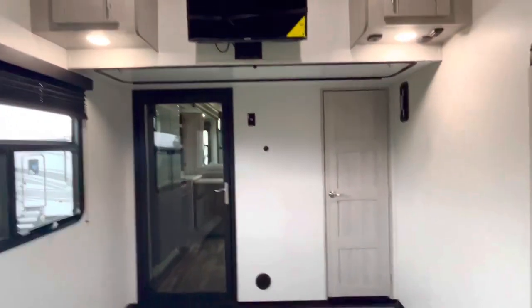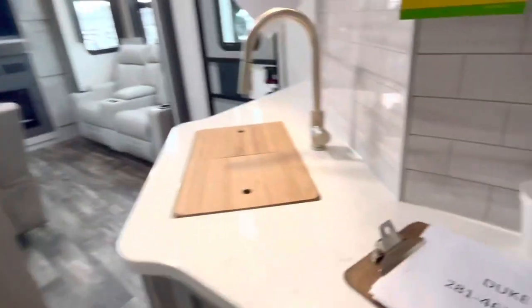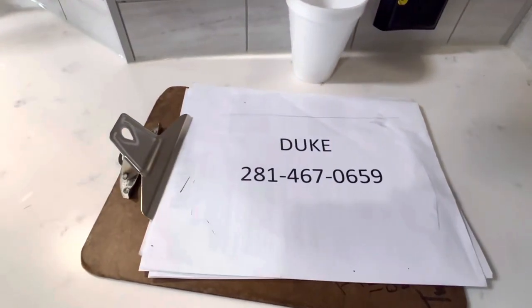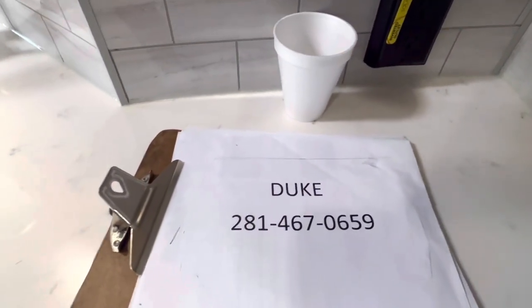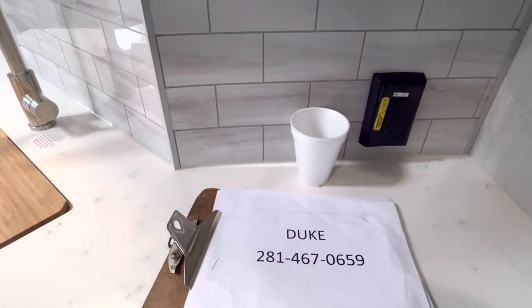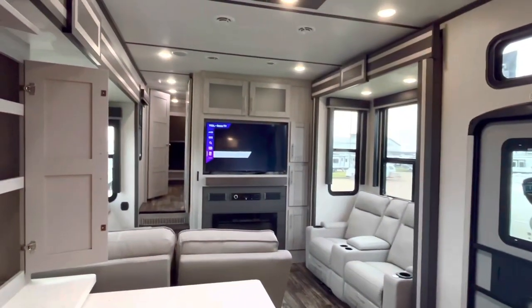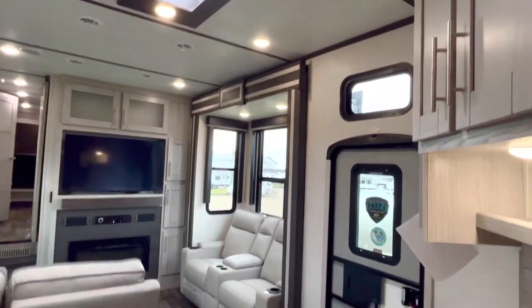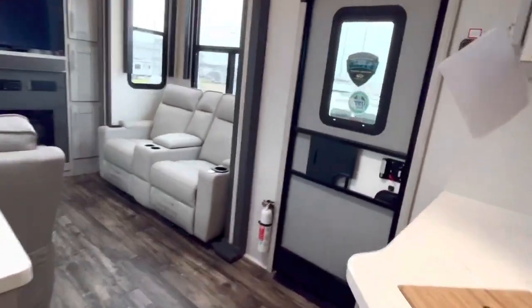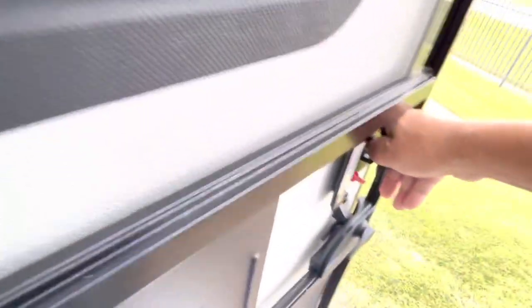Hey, thanks for tagging along. My name is Duke, I'm your video host. I'm going to go ahead and take a peek at some of the stuff on the outside. It's loud out there and I've got a bit of a microphone issue, but we're going to go ahead and take a look at some of the features on the outside.